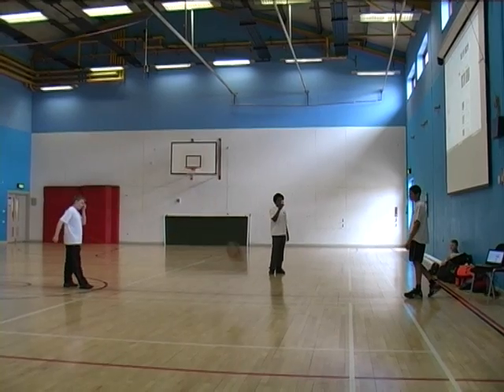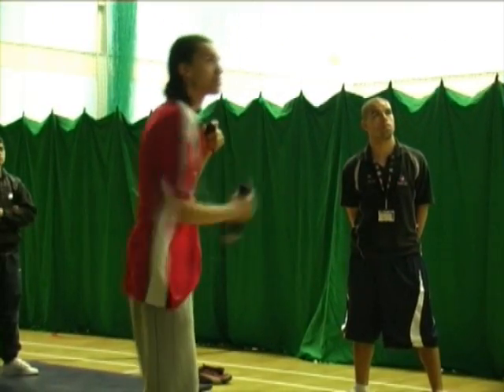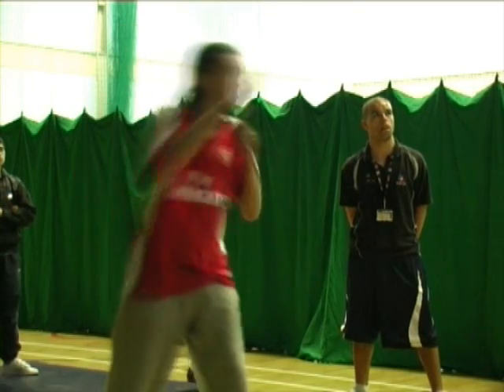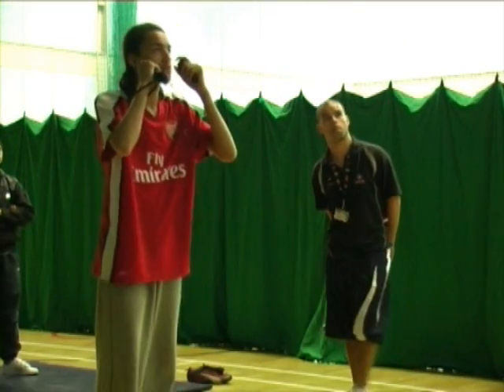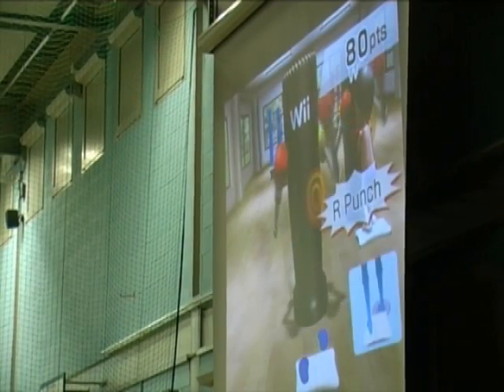Nintendo Wii consoles are used to improve pupils' skills and teamwork in PE. We realise that appealing to students' existing interests will motivate them, and by using specific games they found themselves being active and engaged almost without realising it.